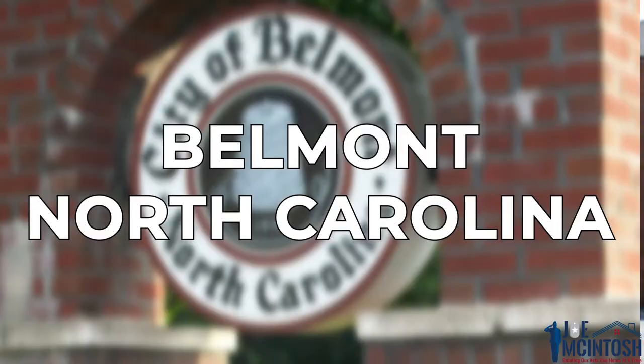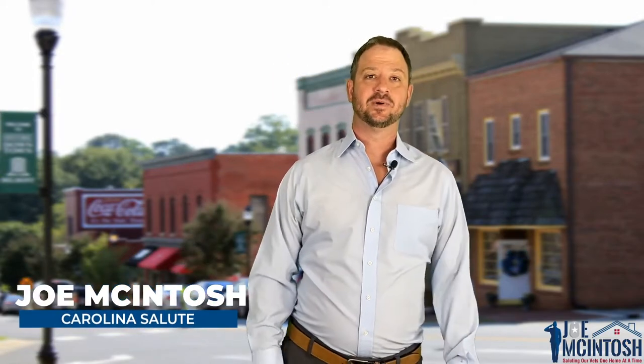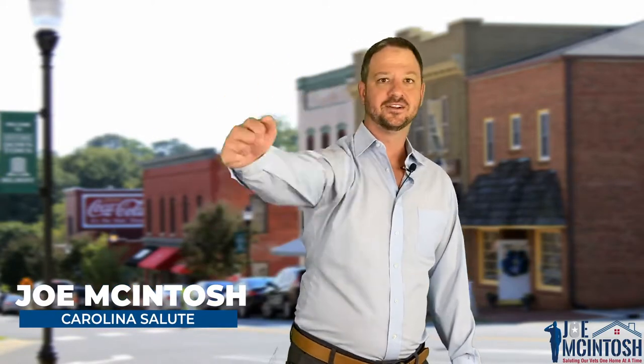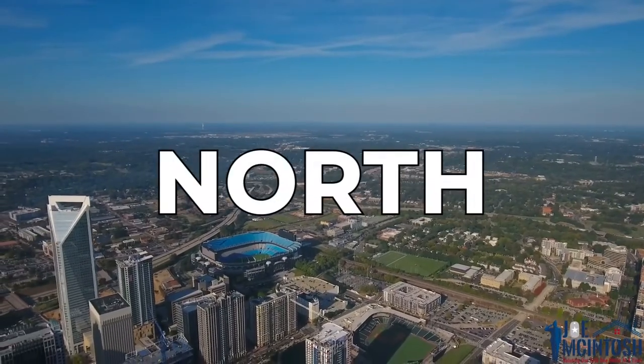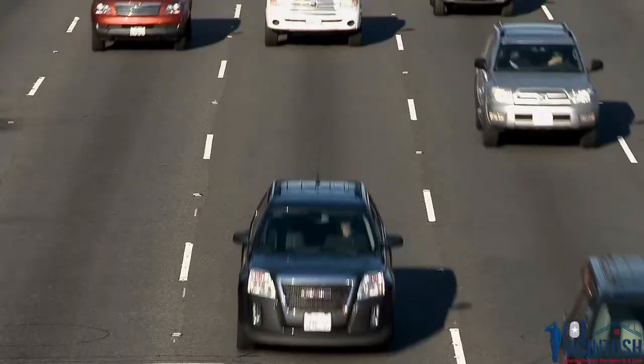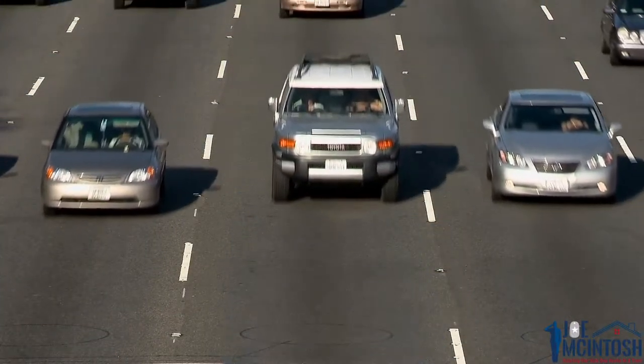So you're thinking of moving to Belmont in North Carolina and you're looking for someone to give you the good, the bad, and the ugly? I'm here to give you the bottom line of what it's really like. I'm Joe McIntosh and welcome to another episode of Carolina Salute, where I give you everything Charlotte, both north and south of the border. Every day we help people move around our city and we'd be delighted to help you also. We're going to start off with some of those popular reasons people love living here in Belmont.